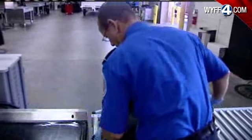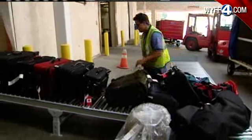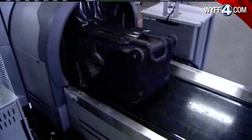Before the new machine, screeners would have to swab each bag to check for explosives, and thousands go through here every day. Not anymore. If your bag gets a green light, it's ready to board probably before you are.